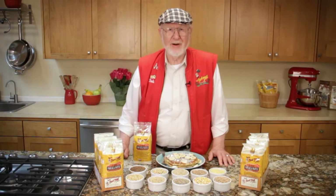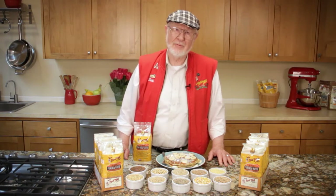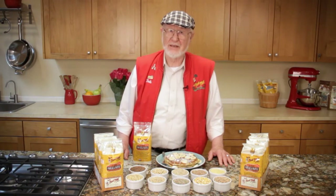Hi folks! I'm Bob Moore, founder of Bob's Red Mill Natural Foods. I start off most mornings with a bowl of whole grain oatmeal topped with flaxseed meal and a half a banana. But when my grandkids and great-grandkids are visiting, I like to make pancakes.